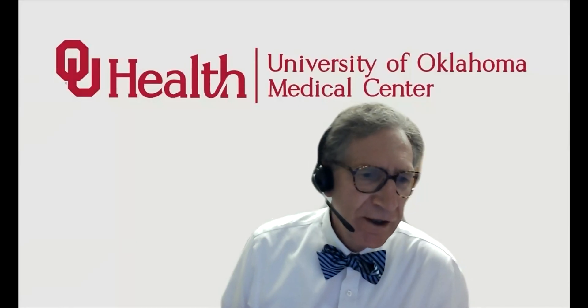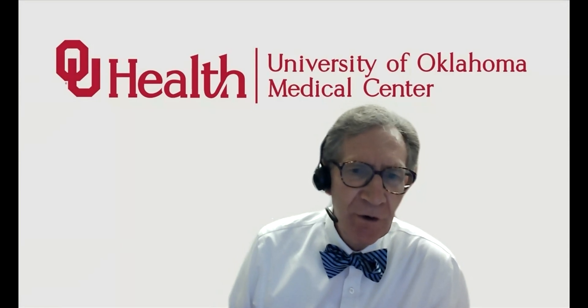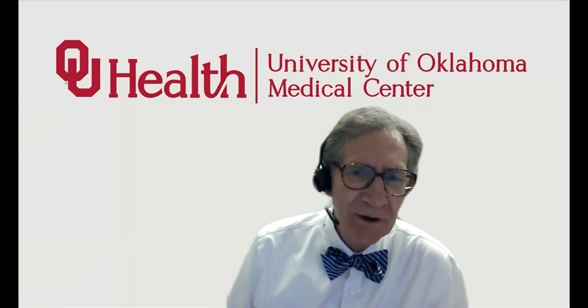Hello, welcome to digital slide review and case review with Dr. Lewis Hassell, coming to you from the University of Oklahoma Health Sciences Center. Our program is directed towards trainees in pathology, but others are certainly welcome to listen and participate in the discussion.